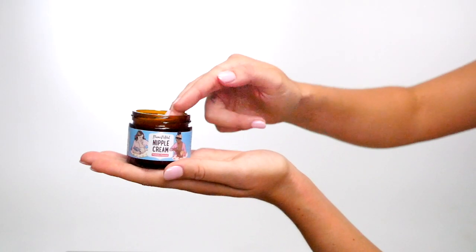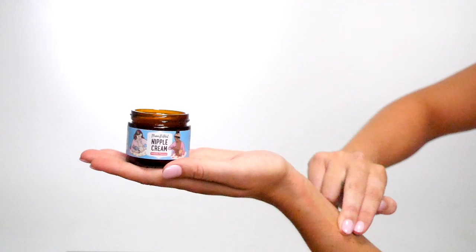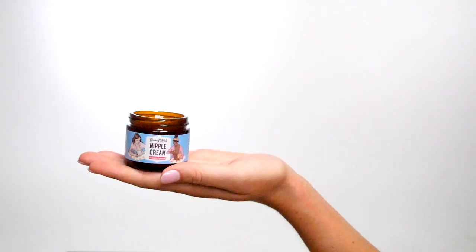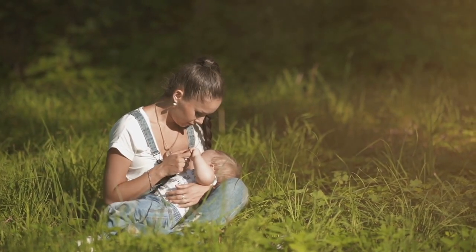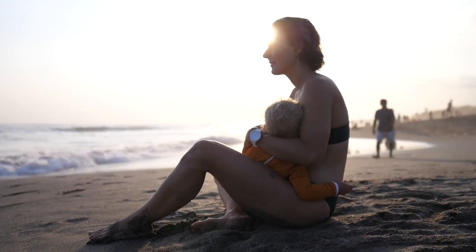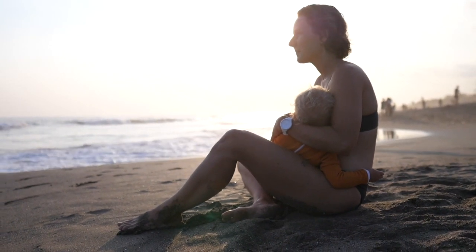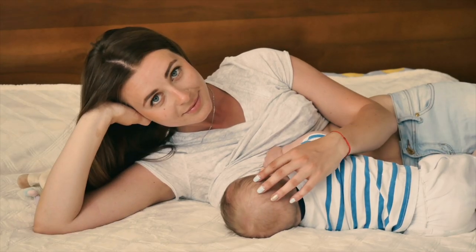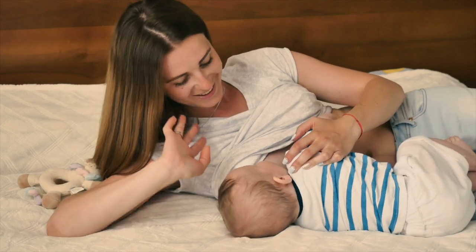Here's how it works. Simply apply this nipple cream after each nursing session. As you do, you'll start to notice three things. First, the soothing blend of calendula oil starts to alleviate dry, cracked, and irritated skin. Second, the olive oil, beeswax, and shea nut butter help increase the elasticity of your skin and reduce dryness. And third, the magical probiotics help to balance the skin's microbiome, restoring your skin at the root level.